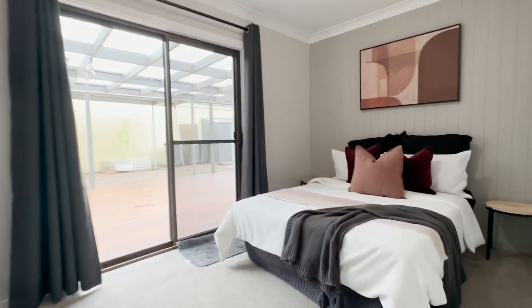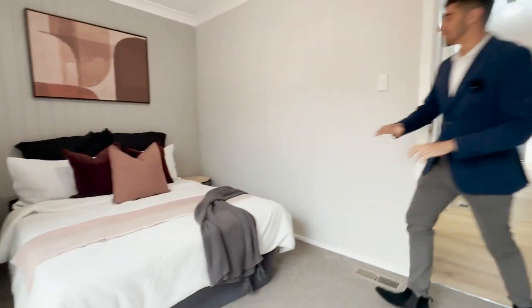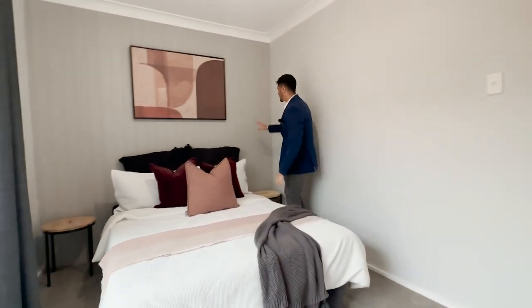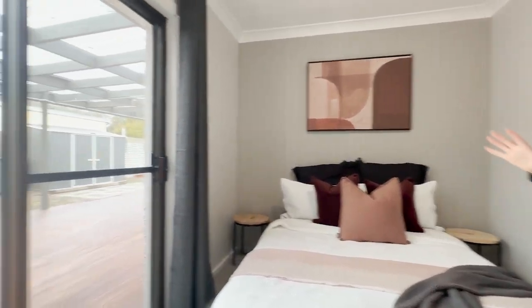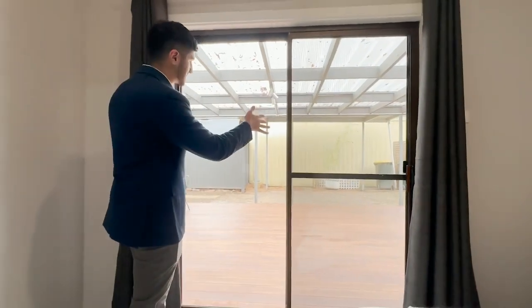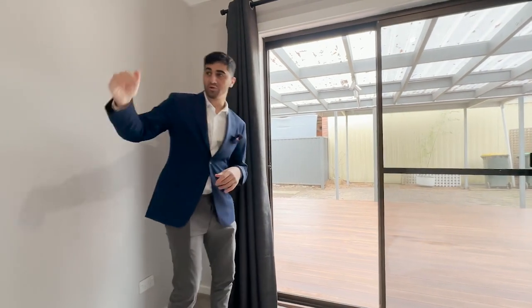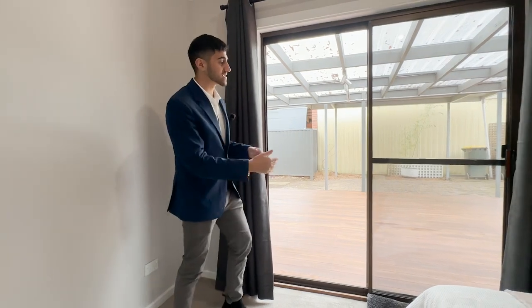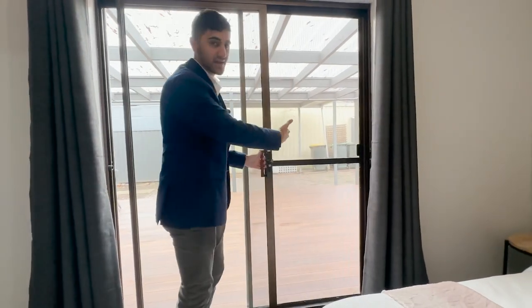Coming on through, we'll call this one bedroom number two. You've got carpet again — brand new carpet underfoot — and a really nice little timber feature wall. Brand new paint as well. This bedroom also has a sliding door out towards the deck, which we'll check out more of shortly. That faces east so you can see the amount of sunlight and natural light coming through. A good idea would be to use the unapproved rooms as bedrooms and then use this as a living space, which extends nicely out to the deck to greet your guests.